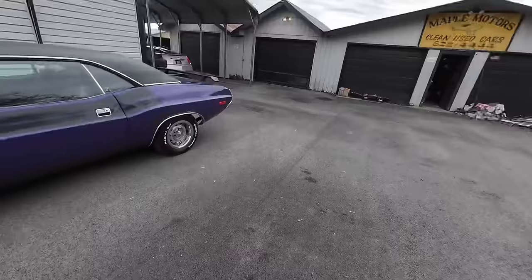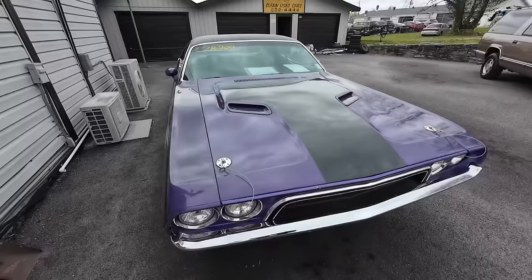$7,950. What about a 1972 Dodge Challenger in purple? Cool. She's $28,900.